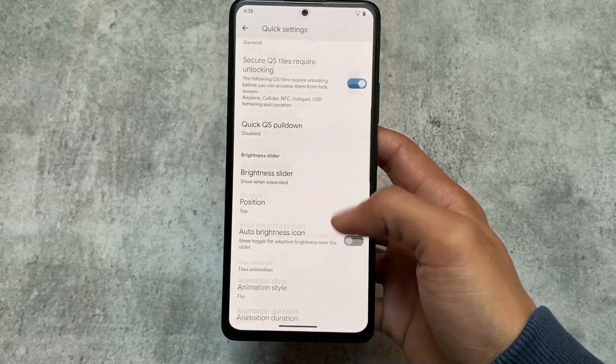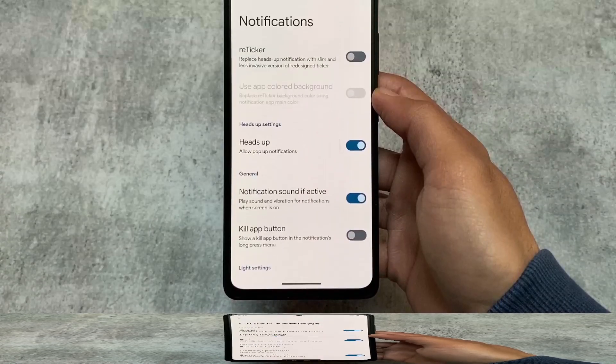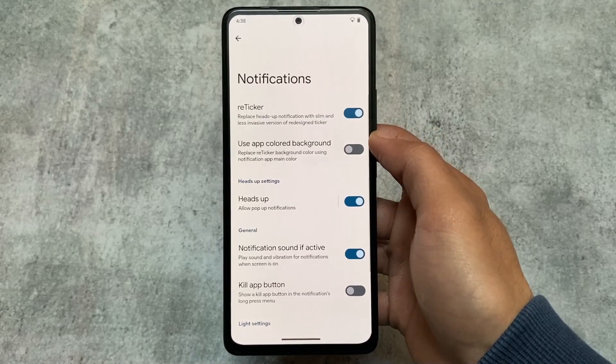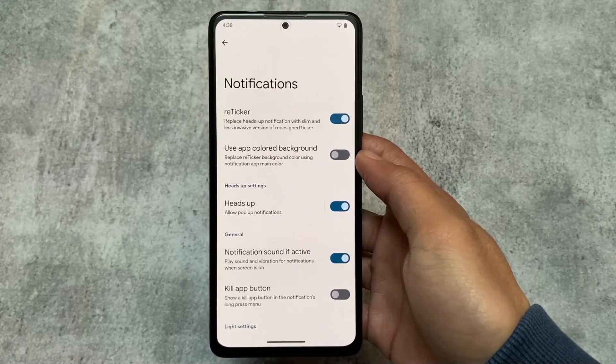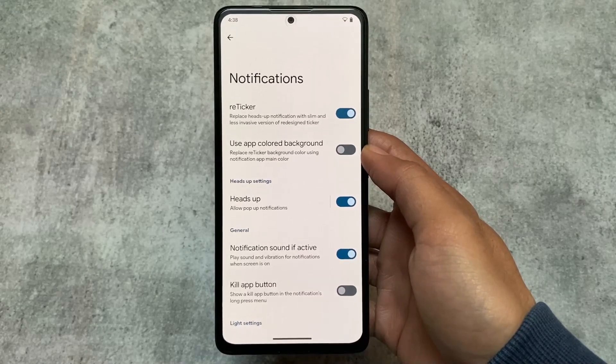Notifications also have retrigger customizations — retrigger notifications are a replacement for heads-up notifications. If you prefer the retrigger style over the standard heads-up style, you will love this option. Most useful features are included, making this ROM usable as a daily driver.